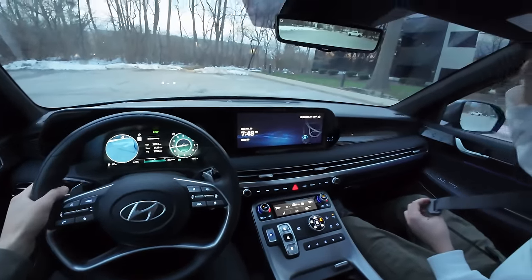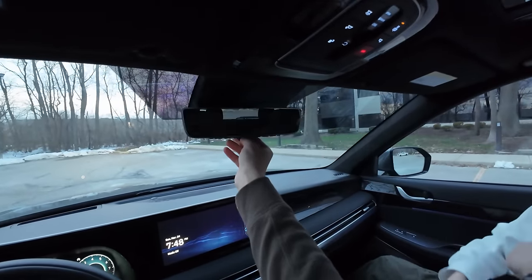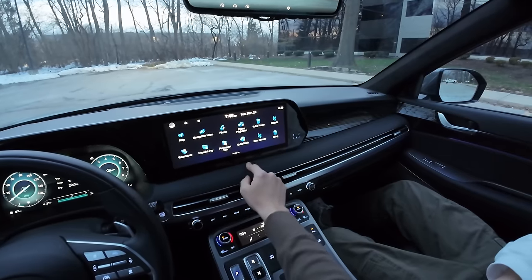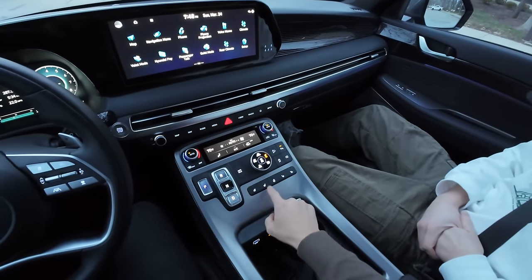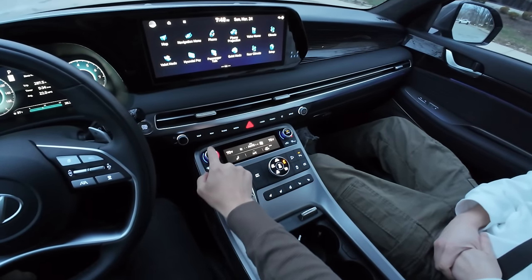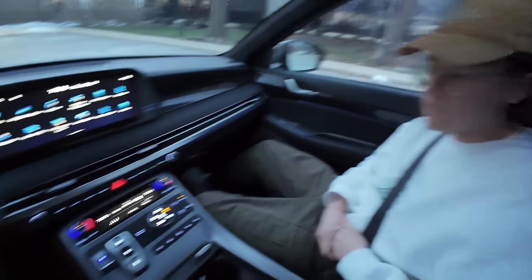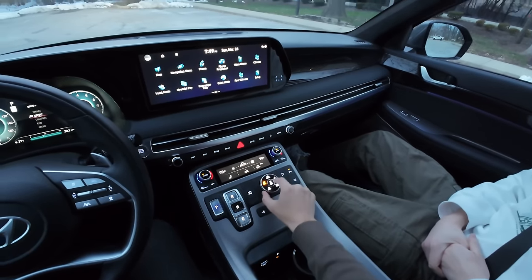A personal favorite feature of the Calligraphy models across Hyundai's lineup is the Alcantara headliner. There's a digital rearview mirror, though visibility out the back is actually quite good even with the third row up. The infotainment screen is responsive and there are physical controls for frequently used functions like seat heating, steering wheel warmth, and climate controls - with three auto fan speed settings. This is one of the better configurations in the Hyundai lineup.